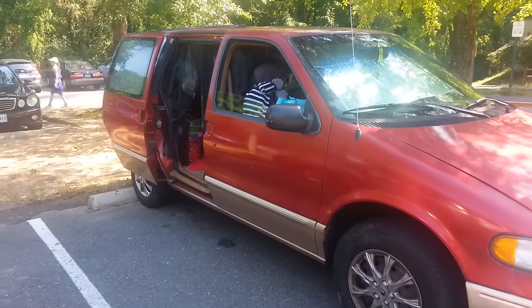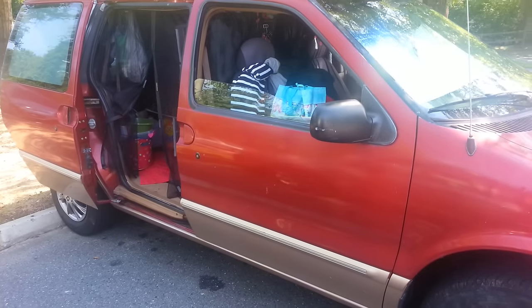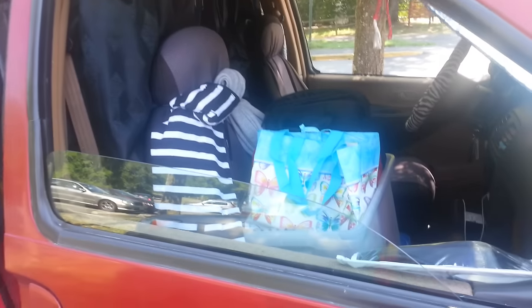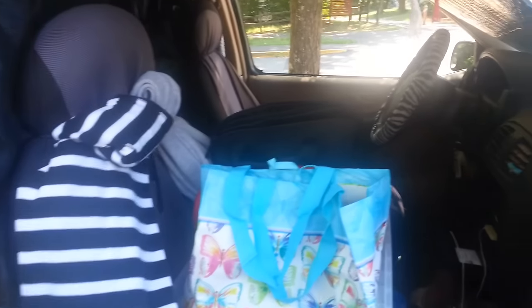Hi everyone, finally making this video of the latest way that I have the van set up. It's kind of similar to my van bliss video because I've gone from the hammock back to a cot.